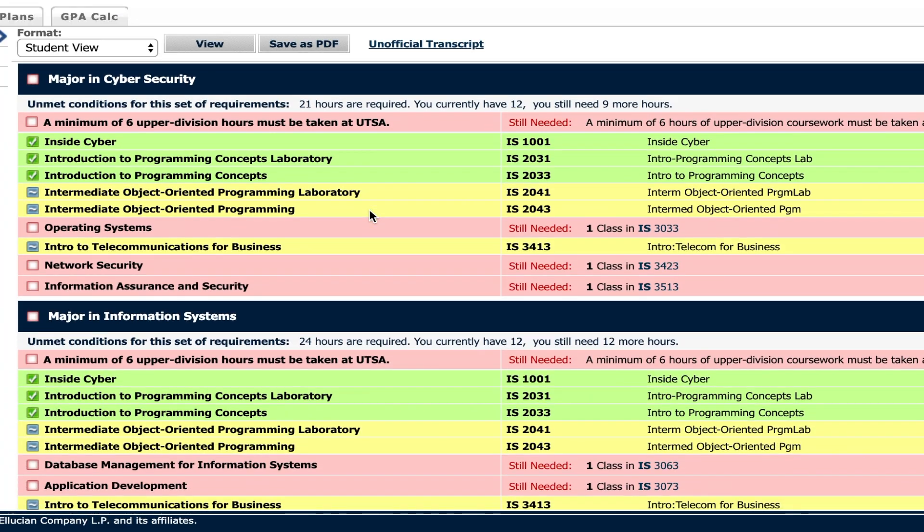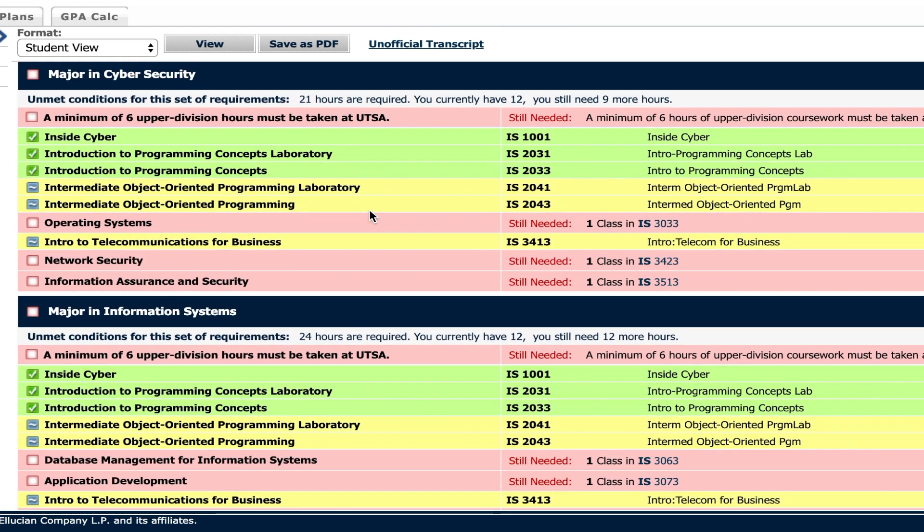Getting into my major classes, information systems and cybersecurity share a lot of the same classes, so it's not that hard to do both of them. I had to take Intro to Cyber, which is just an introduction to the career field and kind of makes you research what job you could do with your degree. There's introduction to programming concepts, and then there's always a lab that goes alongside the class — one is where you have the lecture and you're learning and coding, and the other is where you have little projects to prove you're actually understanding the programming concepts. At UTSA they also have Python and other classes, but that's more associated with the computer science side. We are just learning Java — pretty much Java 1 and Java 2.